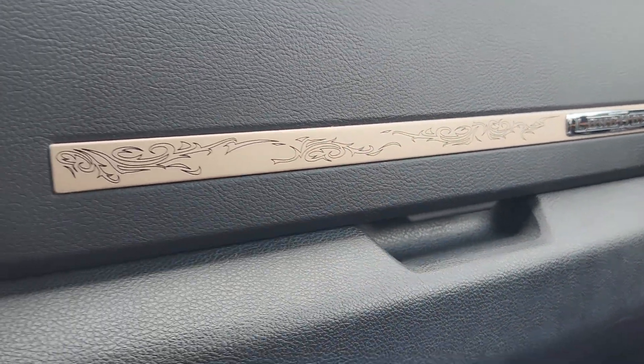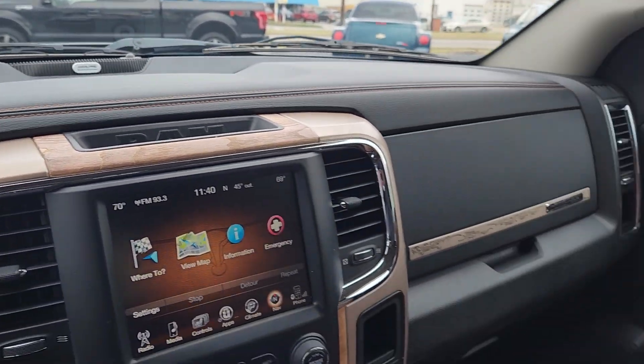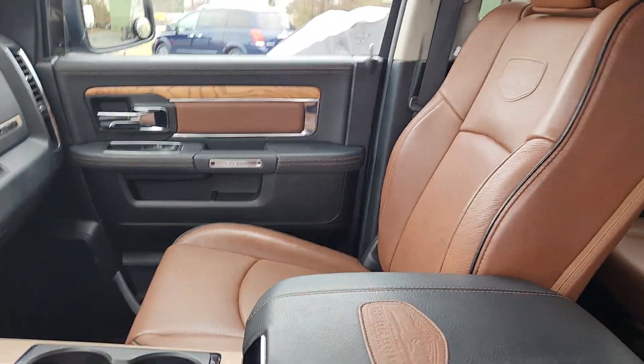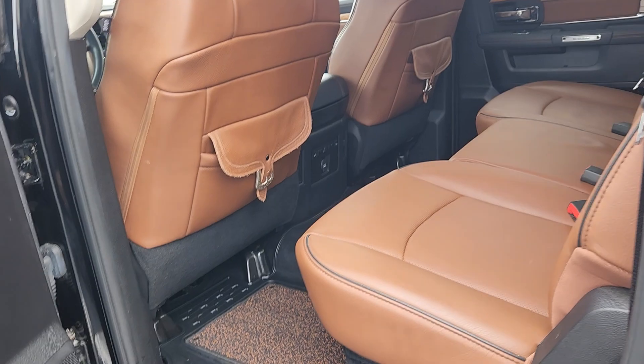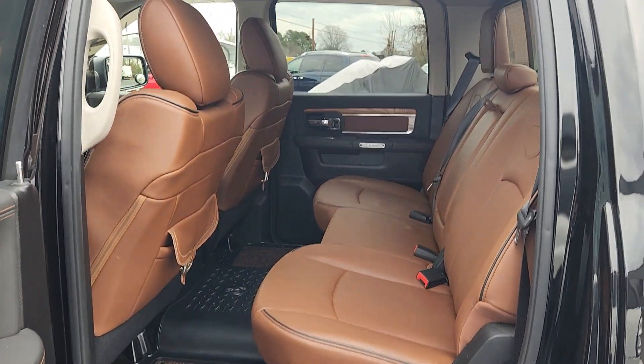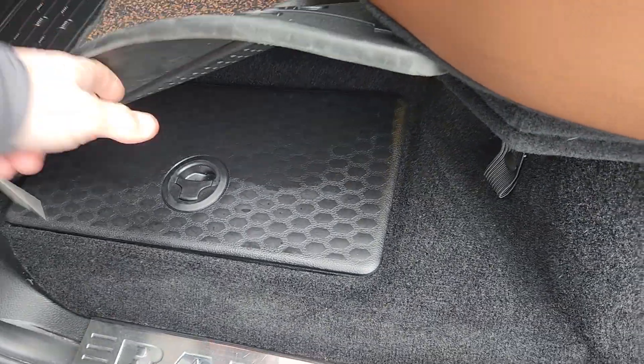I don't know that there was any box left unchecked when it came to this vehicle when it was first built. The trim is outstanding on these trucks — just super comfortable, tons of space in the back seat, and I think it's got the storage in the floor as well.